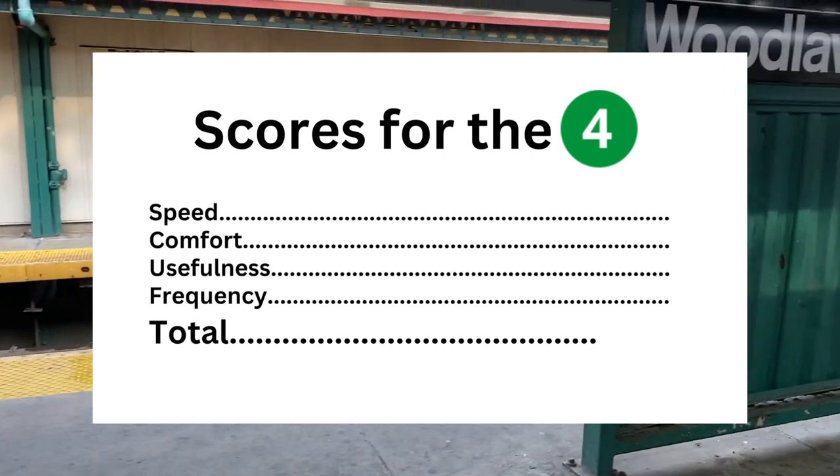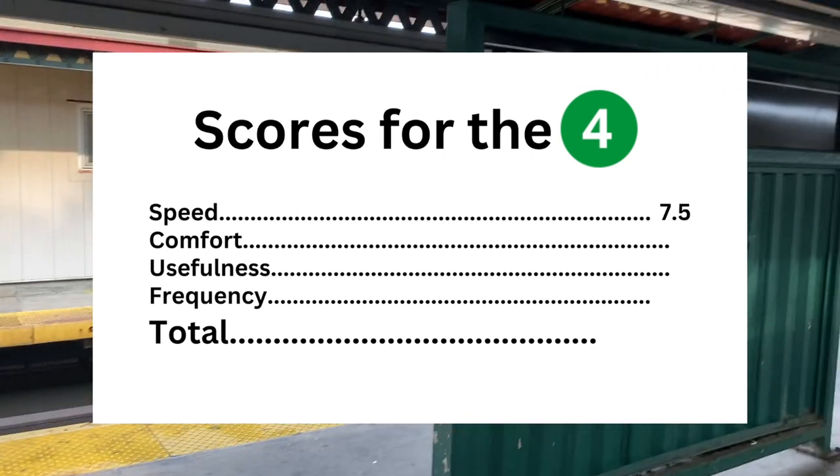My score for the 4. Speed: 7.5 out of 10 — Lexington was fast, but in the outer boroughs we were subject to delays, and the Eastern Parkway Express was just underwhelming. Comfort: 8 — the 4 is okay for comfort. Usefulness: 9 out of 10 — the 4 is useful, especially on Lexington. Frequency: 7.5 out of 10 — the 4 is frequent, but not to my liking. The total for the 4 is 32 out of 40.